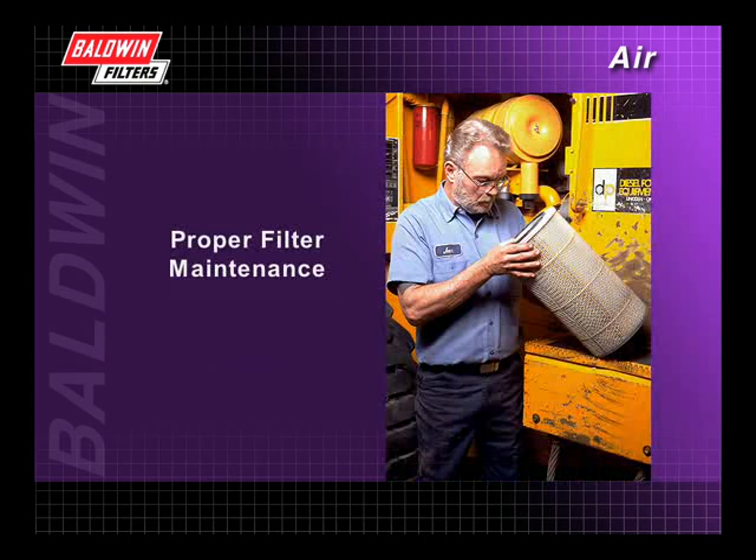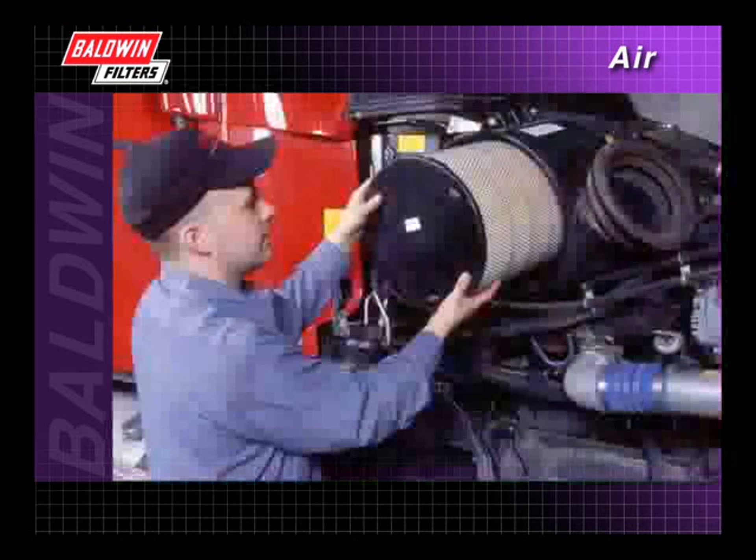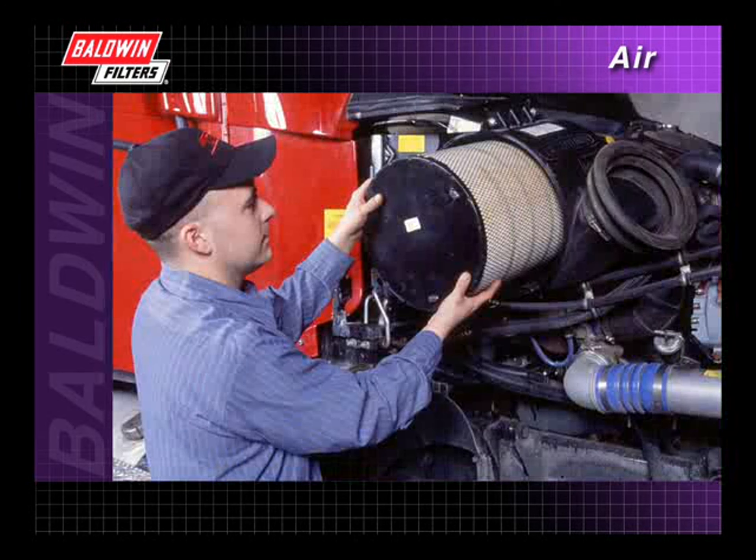We have also demonstrated the importance of proper filter maintenance and illustrated how best to determine service change intervals. And lastly, we have shown the correct installation technique to ensure proper filtration.